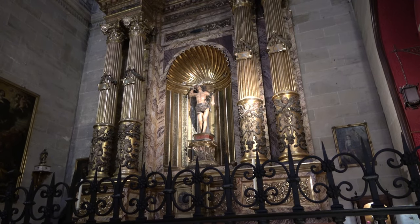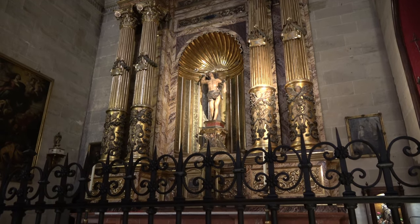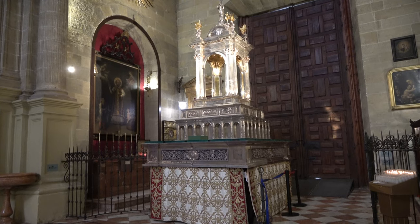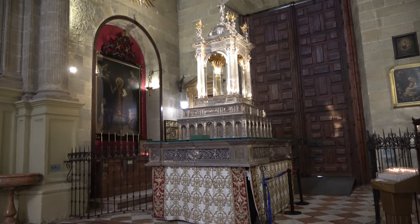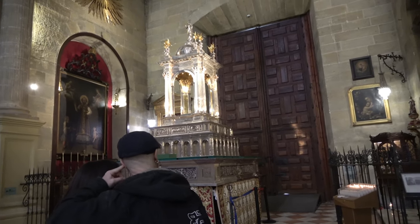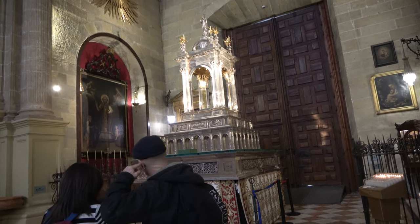Interestingly, this one is the Chapel of San Sebastián — San Sebastián being the patron saint of Malaga. During Easter, which is coming up only in the next month or so, there'll be processions all around cities in Spain, and no doubt in Malaga too. This is one of the things that they actually pick up and walk through the streets of the city. There's a ramp right in front of the door and they'll get about 20 people underneath it — it'll be incredibly heavy — and they will march it through the streets.